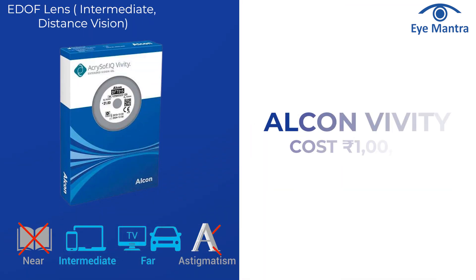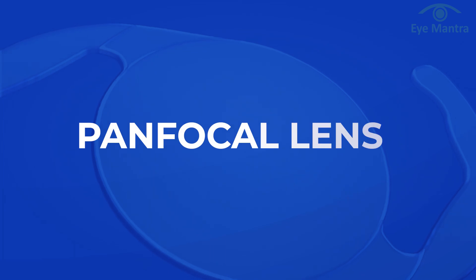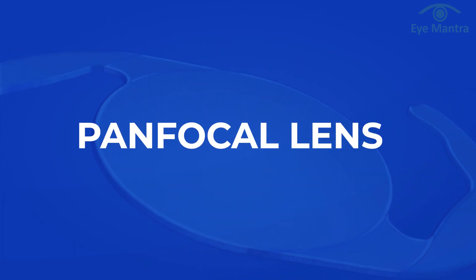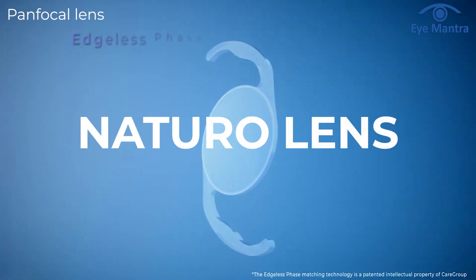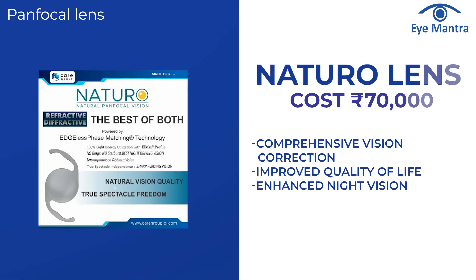Alcon Vivity is a popular E-DOF lens costing around Rs 1 lakh per eye. There is also a new Panfocal category in the market, which offers complete removal of specs with minimal problems of halos and glare. This lens is the Natural lens from Care Group and is offered at a price of Rs 70,000.